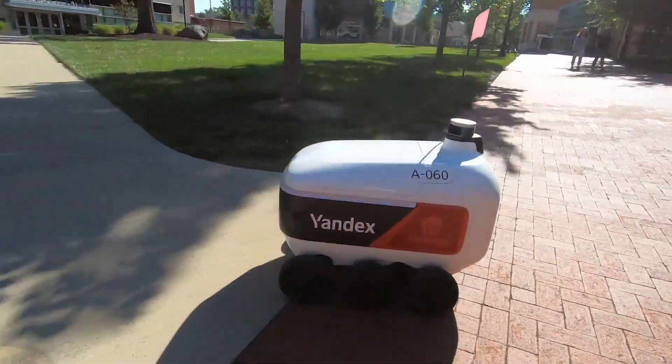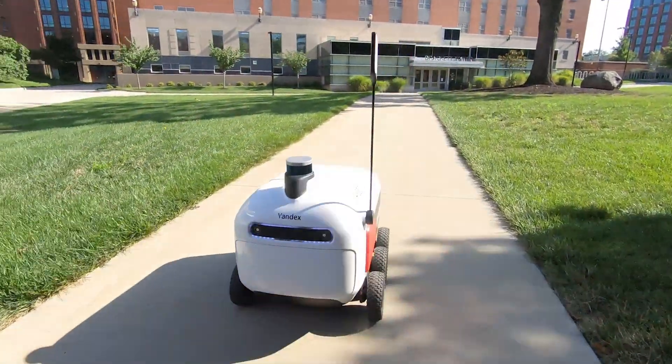Our goal for the autumn 2021 semester is to start with about 50 rovers, but we're looking at eventually having at least 100 rovers delivering on campus.